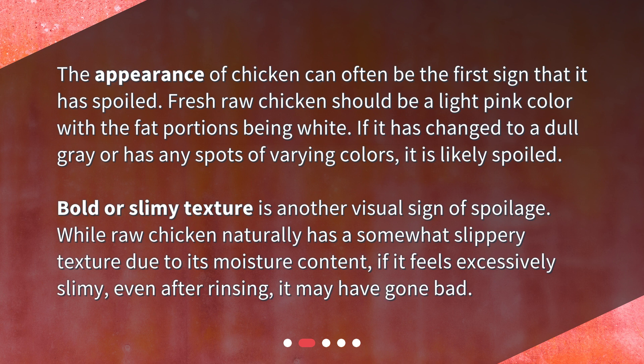A bold or slimy texture is another visual sign of spoilage. While raw chicken naturally has a somewhat slippery texture due to its moisture content, if it feels excessively slimy, even after rinsing, it may have gone bad.